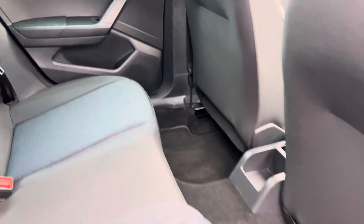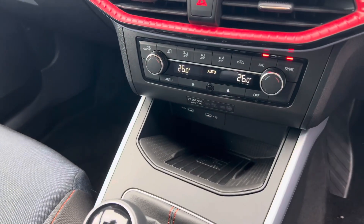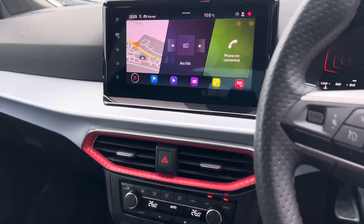It has a cloth interior. It also comes with drive mode select, wireless mobile phone charging, dual-zone climate control, DAB radio, Apple CarPlay and Android Auto, as well as built-in satellite navigation.